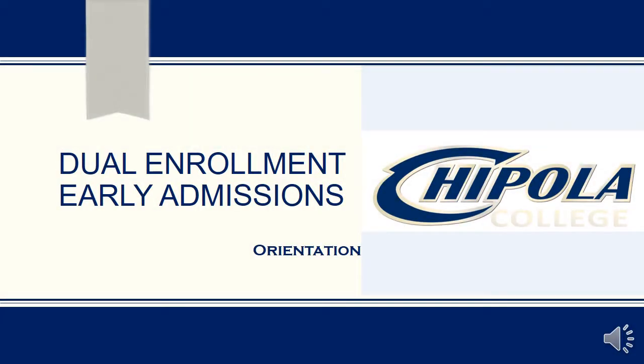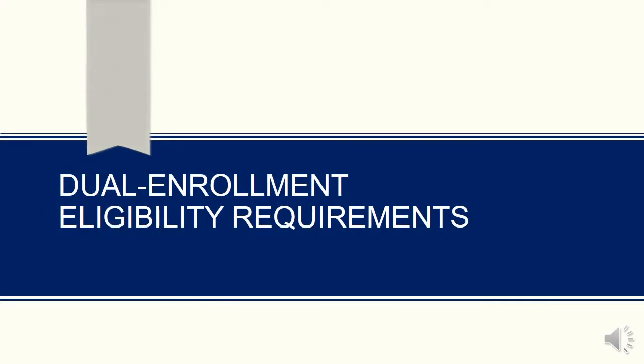Welcome to Chipola College's Dual Enrollment and Early Admissions Orientation. I would like to briefly go over with you the eligibility requirements for the Dual Enrollment Program.